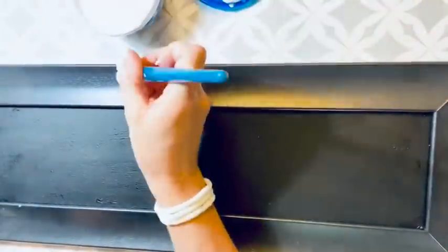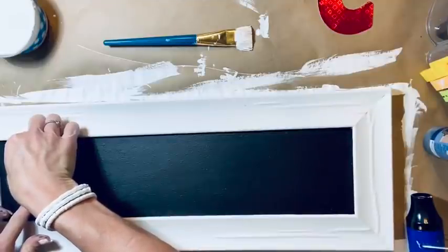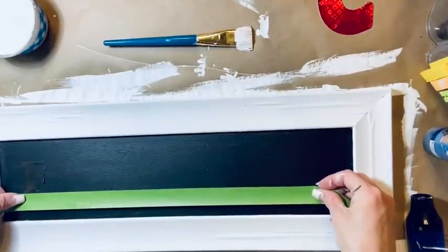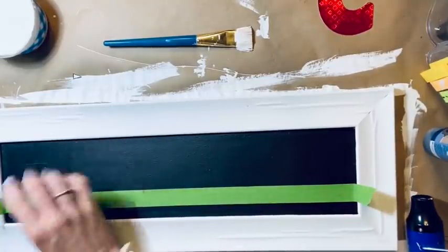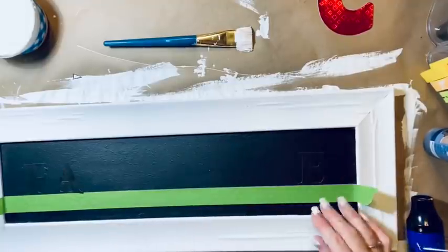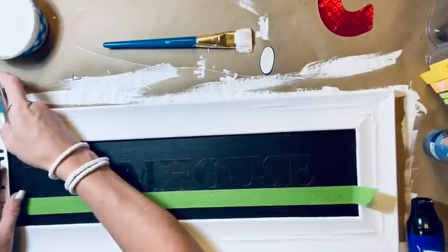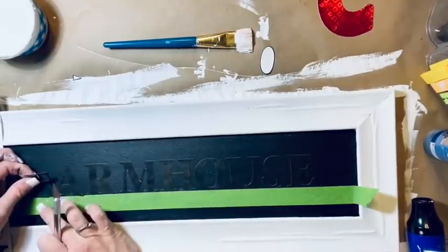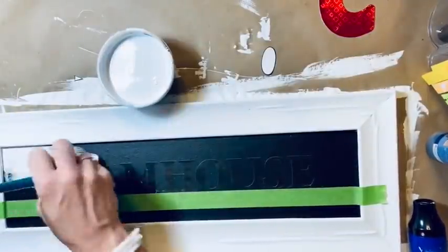I'm painting the inside portion with my black paint — two good solid coats — because we're going to be doing sticker stencils, so I wanted that portion black. Now I'm going to paint the frame white, also two good coats. Then I take those Dollar Tree stickers, place one to figure out my placement, lay painters tape across for a straight line, and spell out the word FARMHOUSE.